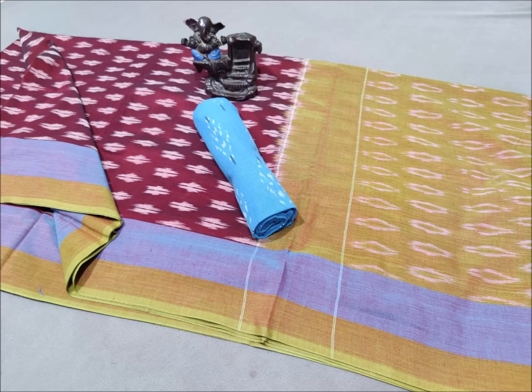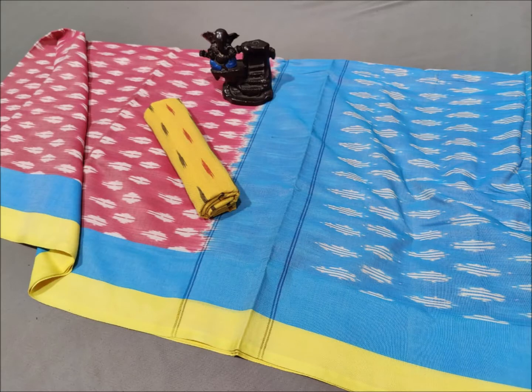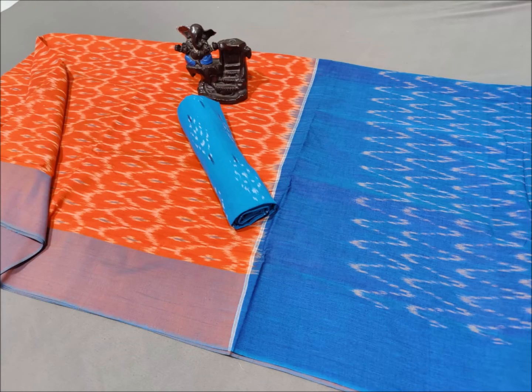If you like this channel, please subscribe. If you like this video, please like and subscribe to my channel. This saree is 100% pure cotton.